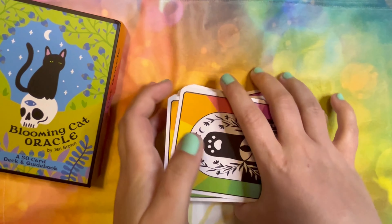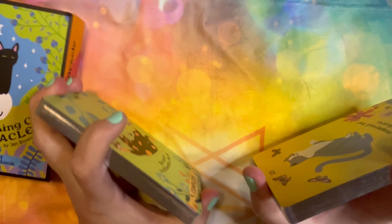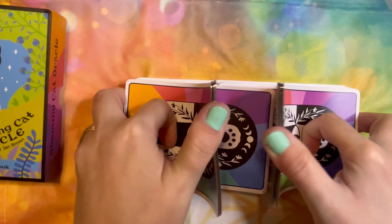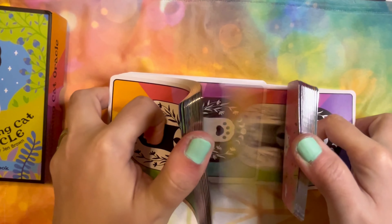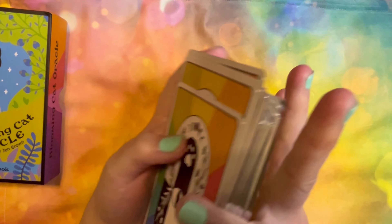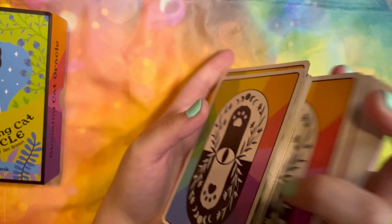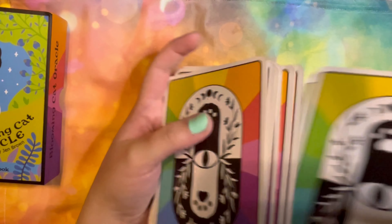Cardstock — very sturdy, very durable. Let's see how she shuffles. Easy to grasp. Riffles easily — I had no problem there. Hand over hand. They're not sticking — I love that. I hate it when cards stick. Sometimes when they're new I kind of expect it, but this one's really not.